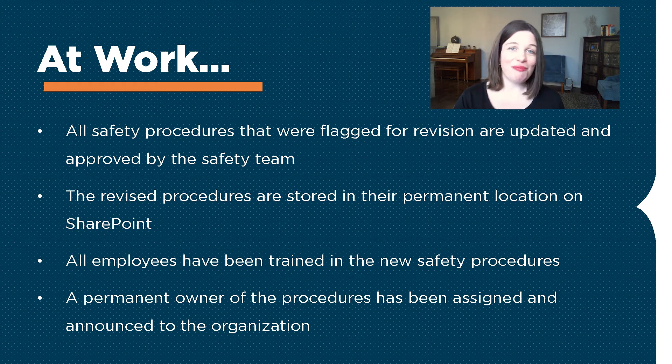All employees have been trained in the new procedures, and a permanent owner of the procedures has been assigned and announced to the organization. This allows you to establish perfect clarity as to when everybody's done and the project or the task ends.